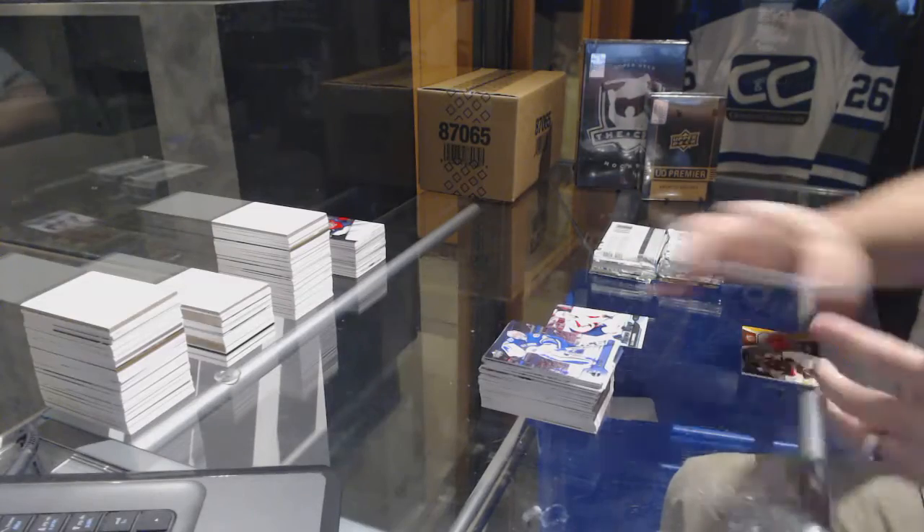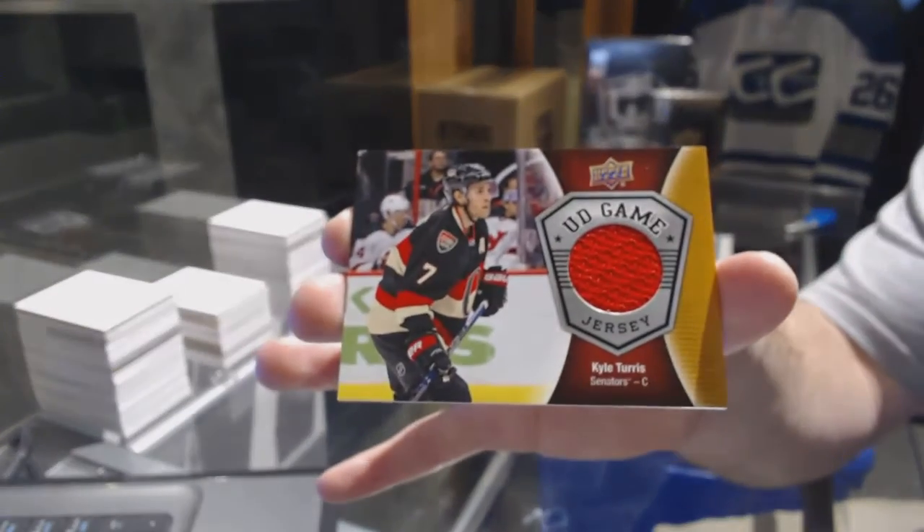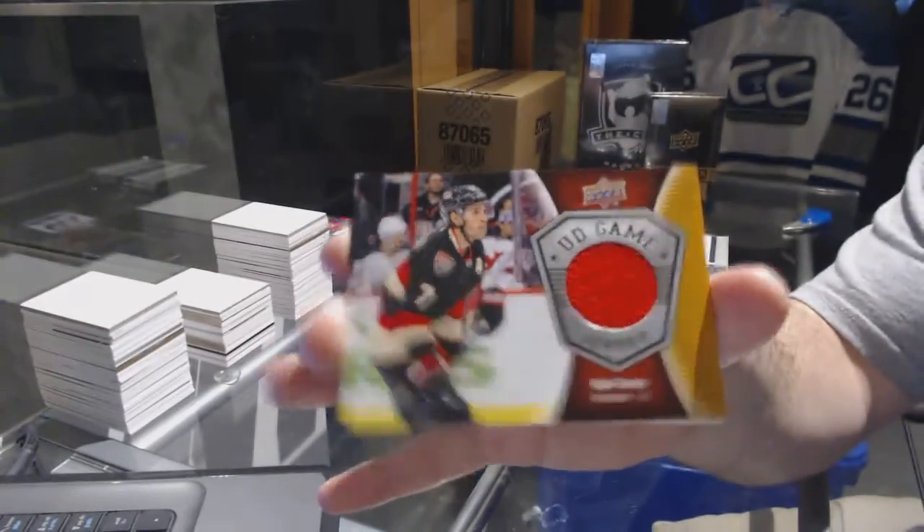We've got for the Ottawa Senators, game jersey of Kyle Turris.